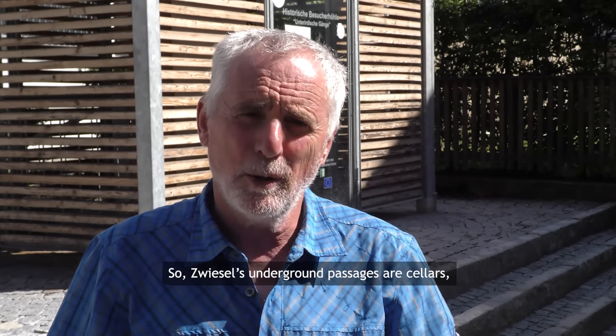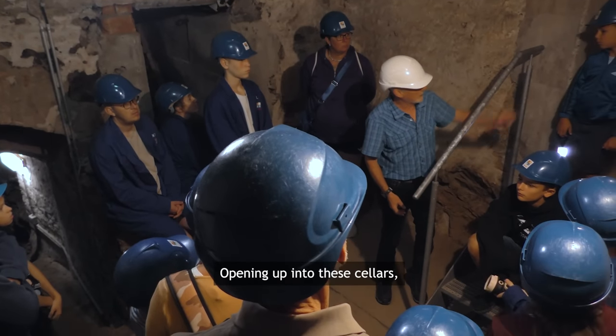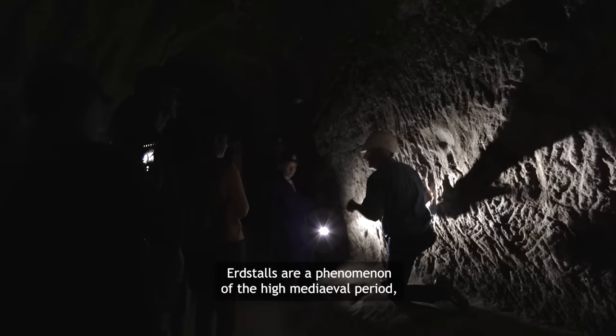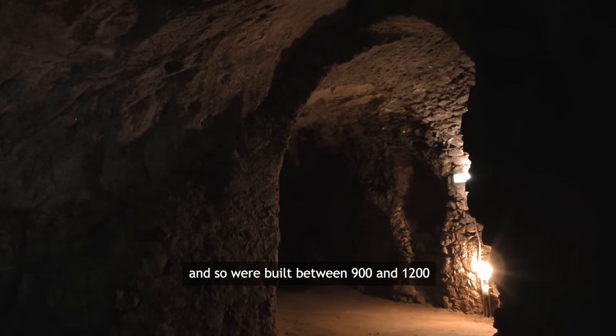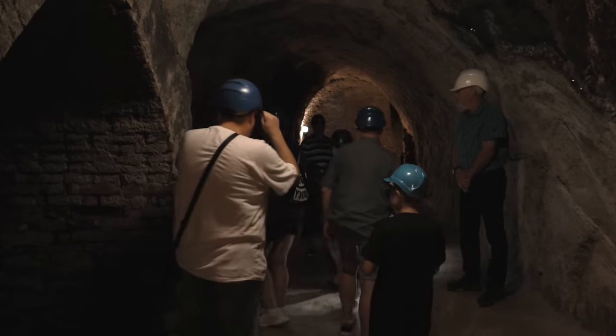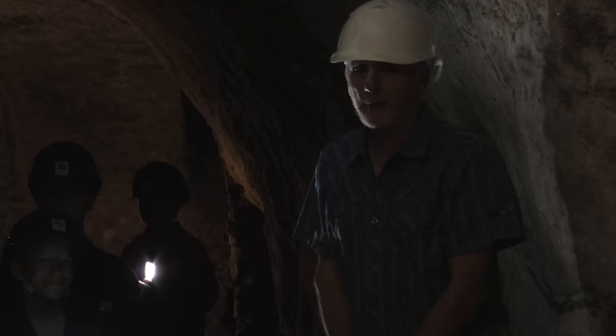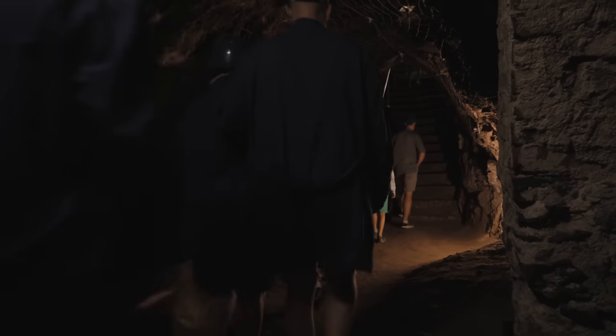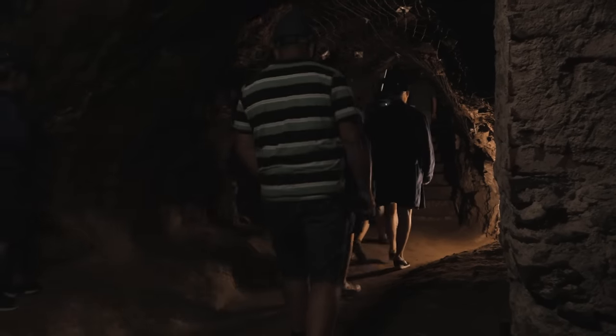There are two different types of underground passage here. Erdstall is the technical term for a type of artificial cavern cut into rock. They can be found in many parts of Europe, including Bavaria, Austria, Czechia, the British Isles, Spain and France. Some of them are whole systems of interconnected tunnels, but they all have one bizarre feature in common: the only way in or out is through a very narrow passage that a human would have to crawl through. In this case, the Erdstall leads on to a later system of interconnected cellars, which could have been used for storage or as escape routes.